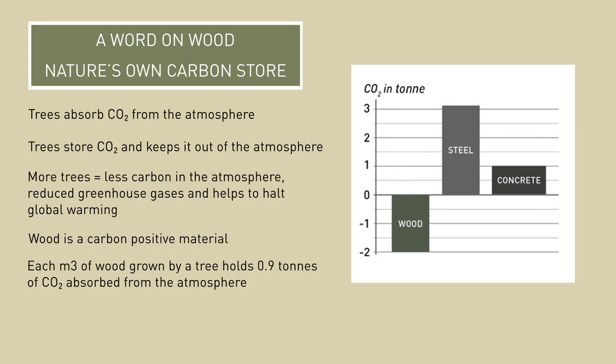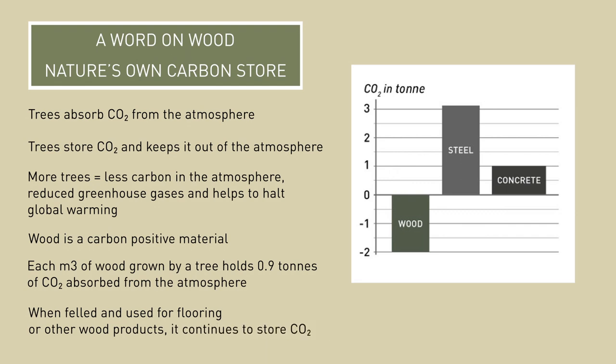When a tree eventually dies and decomposes, it releases the carbon it has been storing back into the atmosphere. Therefore, only growing trees to store carbon is not enough — to be sustainable, we must grow and harvest trees. A felled tree will no longer remove carbon from the air, but it will continue to store the carbon that it previously removed, even when it's made into flooring or other wood products. Building materials such as concrete and steel emit a lot of CO2 during production. Instead of emitting CO2, wood absorbs it whilst growing. This infographic offers a clear visual representation of why it is so important to use wood as a building material compared to other building materials.